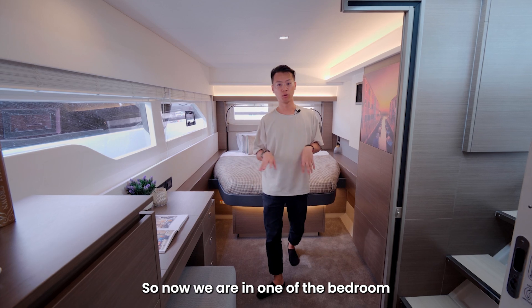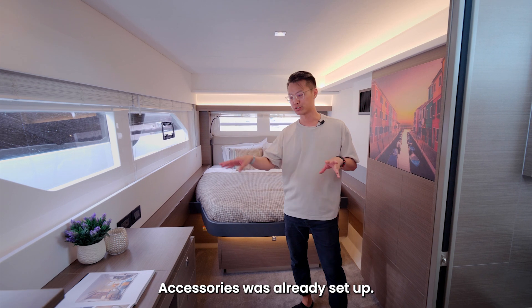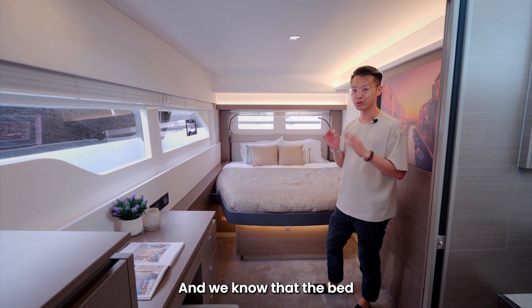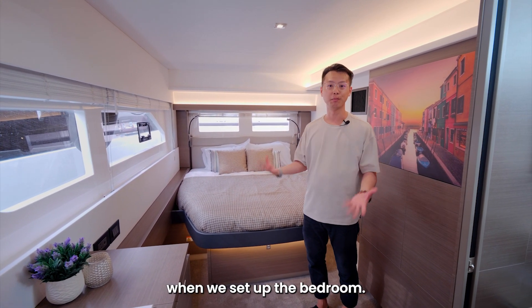So now we are in one of the bedrooms of one of the yachts. As you can see at the back, the bed is almost done. The linen set was set up and accessories were already set up. So before the staging, we actually came down for a site visit and we know that the bed is actually an odd shade and the space is actually quite tight. So that's the challenge that we face when we set up the bedroom.